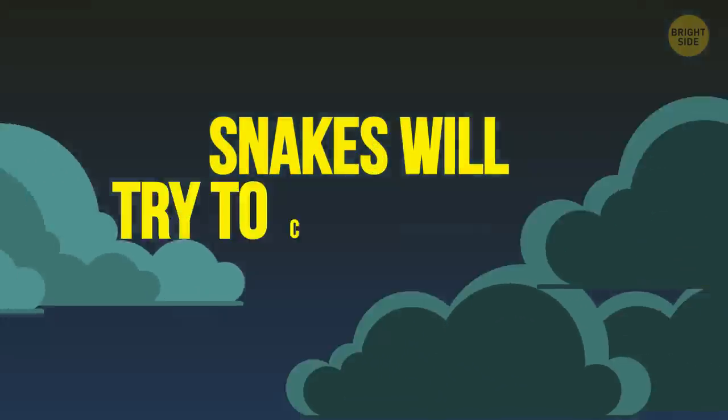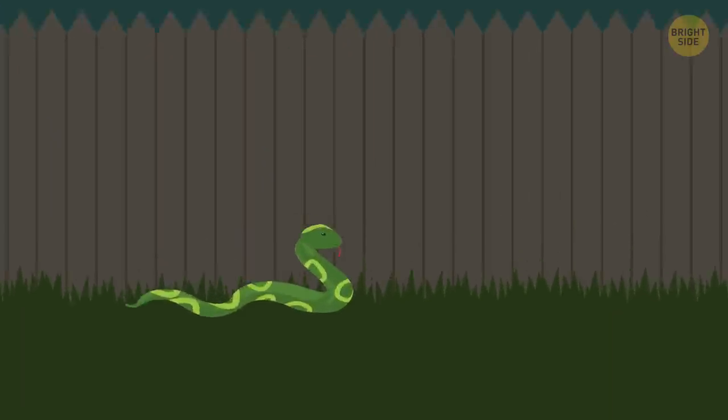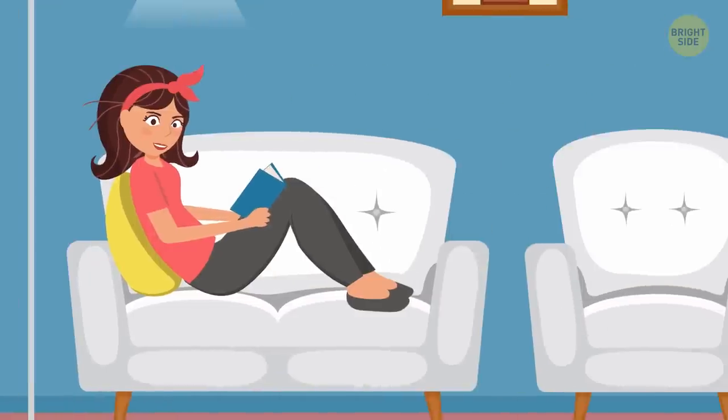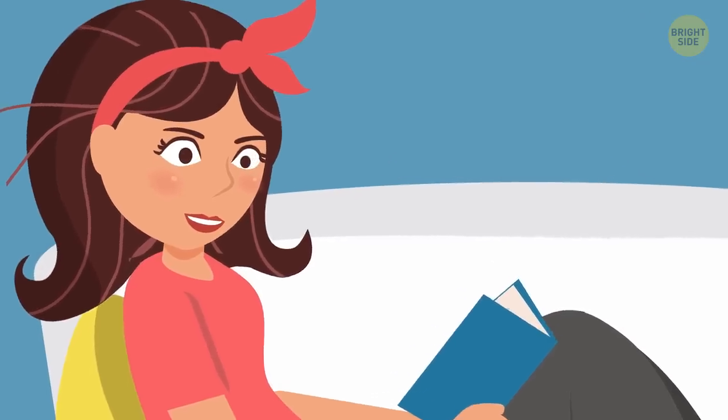Snakes will try to come indoors in extreme weather. Remember that snakes are cold-blooded reptiles, which means their environment is what controls their body temperature. Versus mammals, like you and me — we have warm blood that keeps us mostly cozy no matter what the weather is.